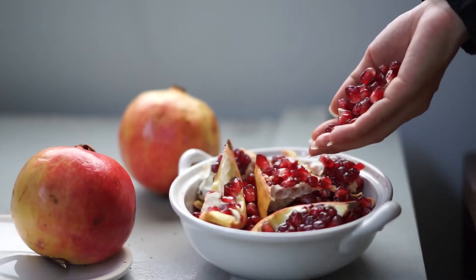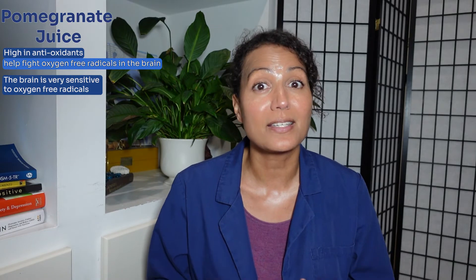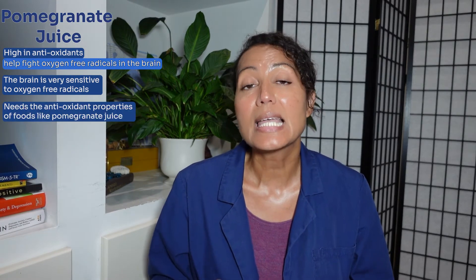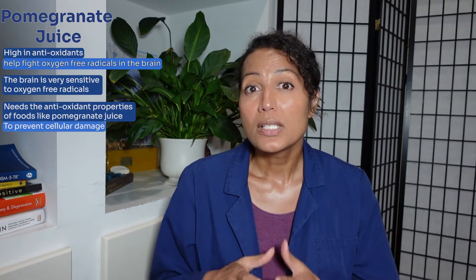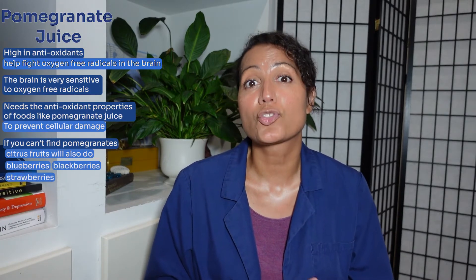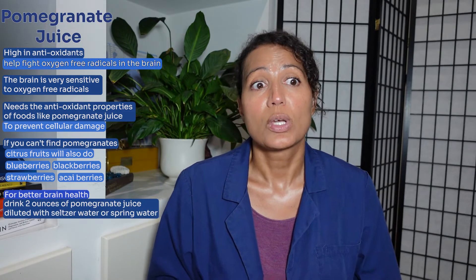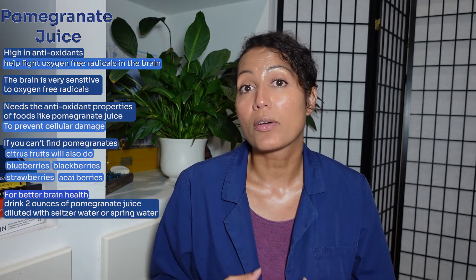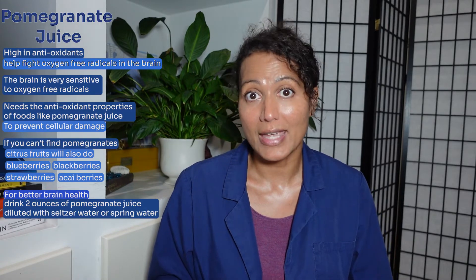Number eight is pomegranate juice. Pomegranates are high in antioxidants, which help fight oxygen free radicals in the brain. The brain is very sensitive to oxygen free radicals and needs the antioxidant properties of foods like pomegranate and pomegranate juice to prevent cellular damage. Citrus foods and berries — including blueberries, blackberries, strawberries, and acai berries — will also do. For better brain health, drink at least two ounces of pomegranate juice daily, diluted with seltzer or spring water if desired.